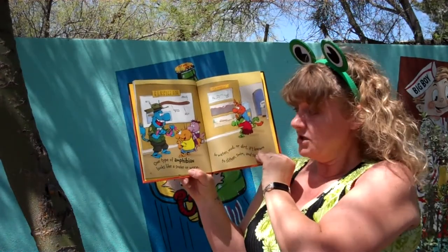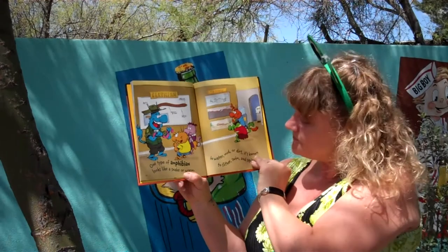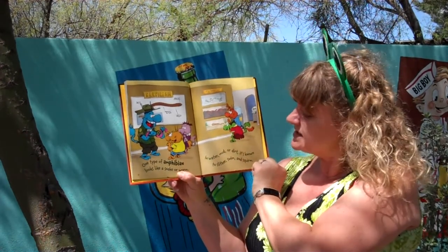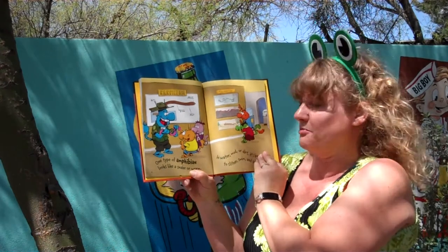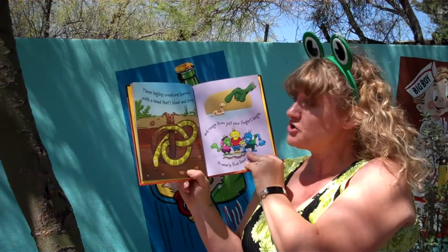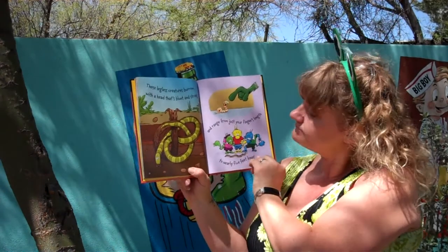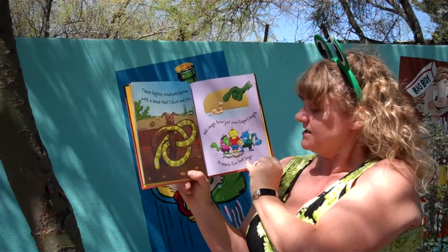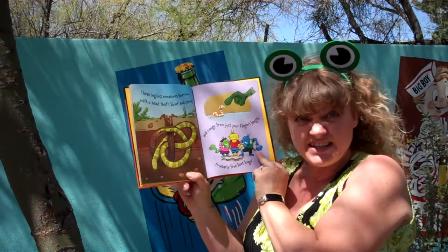One type of amphibian looks like a snake or worm. In water, mud, or dirt, it's known to slither, swim, and squirm. These legless creatures burrow with a head that's blunt and strong, and range from just your finger's length to nearly five feet long.